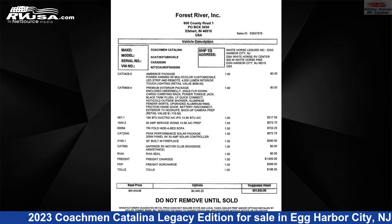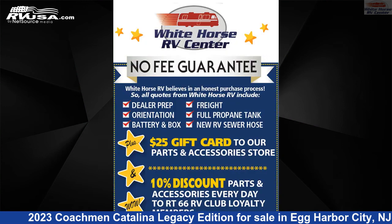This new Coachman is 36 feet 0 inches in length and features one slide-out, and sleeps 8.